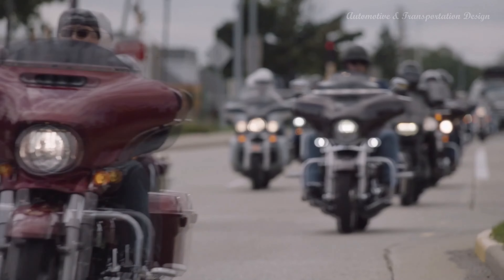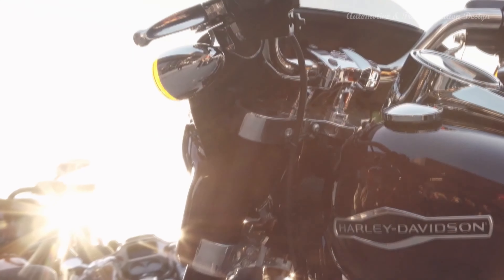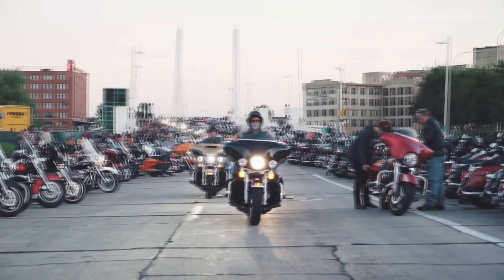So, fasten your helmets and rev up your engines as we explore the hidden gems of Harley-Davidson's journey through time.